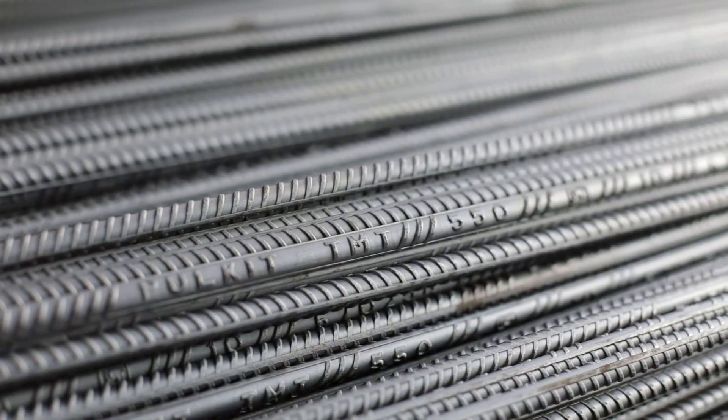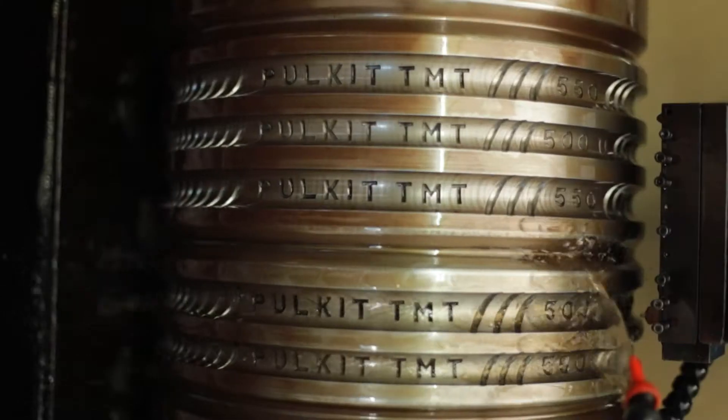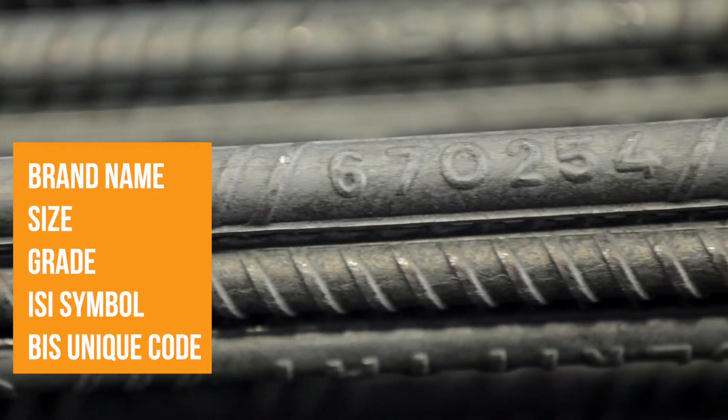Point three: Appearance. A good TMT bar would come in a shade of blue, though there may be minor changes of shade, but the bar should not be rusted. The manufacturer always embosses the brand name, size, grade, ISI symbol, along with a unique code given by the Bureau of Indian Standards (BIS).